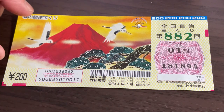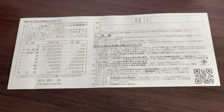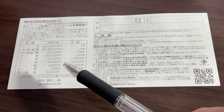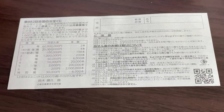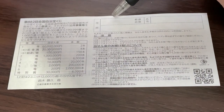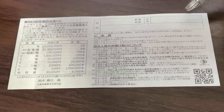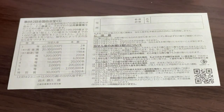Quickly looking at the back — here is a breakdown of the prizes and the rules in Japanese. If you happen to win the first prize, you're going to have to fill in this area: your prefecture, then your full name, then your address in Japan. All winnings are tax-free in Japan.